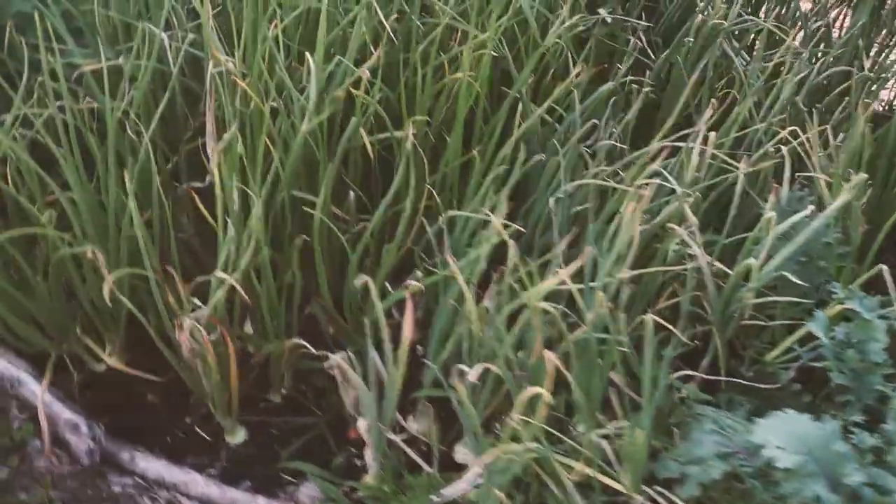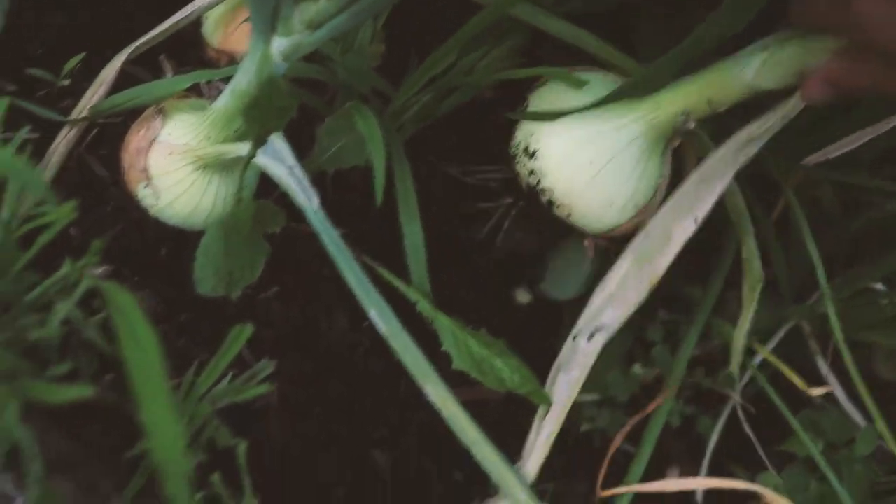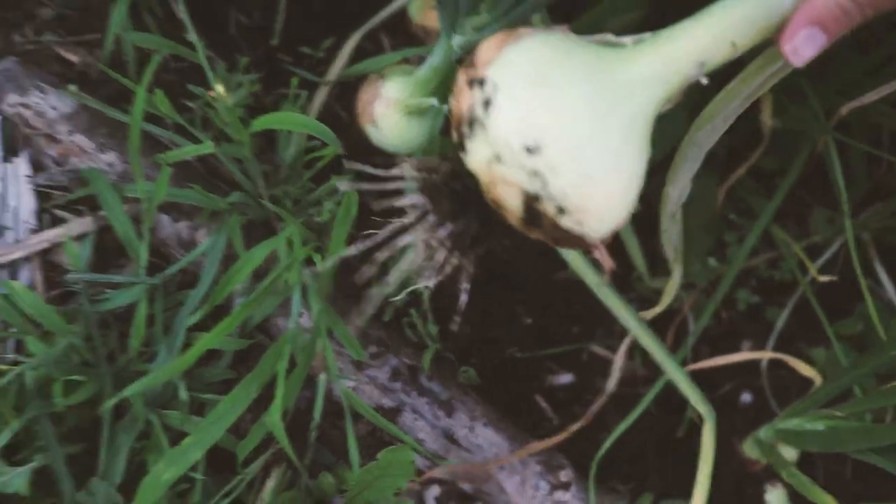We're also going to pick an onion from the onion patch. I'm going to go with this ginormous Walla Walla onion right in here — look at that beauty!